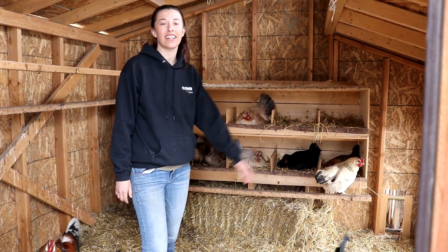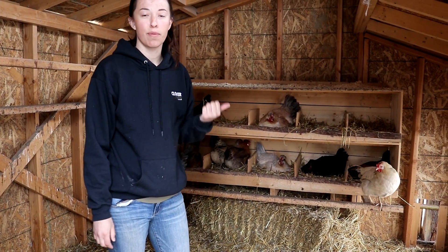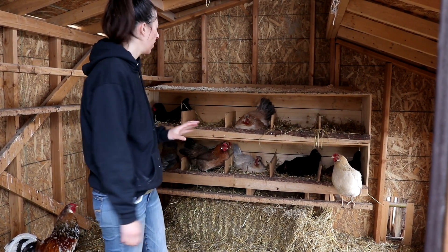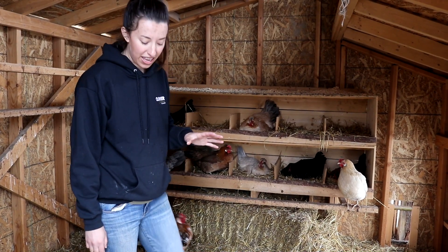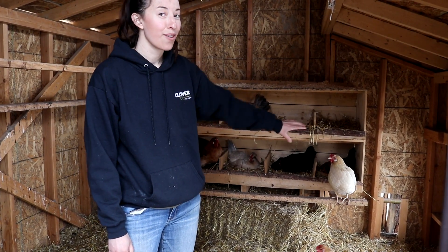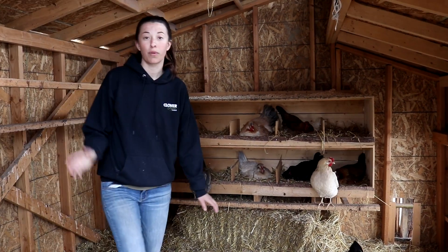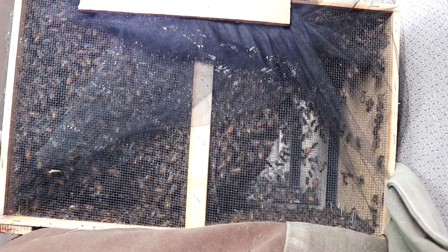Good morning everyone. Eric and I are headed to pick up bees today. We were getting the hives prepared out in the bog just this morning, and I wanted to give you a quick update on our chickens. We have five broody hens — four have eggs under them, and one in the corner is going to be hatching out in about a week. Really excited — this will be our first time ever with our own chickens hatching out chicks. So we're going to head out to pick up our three bee packages.